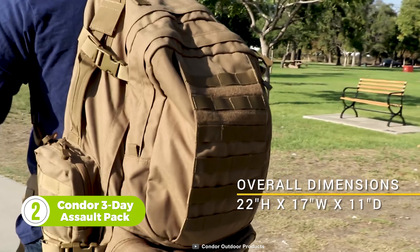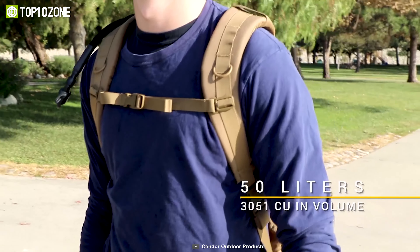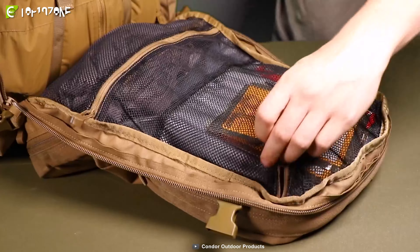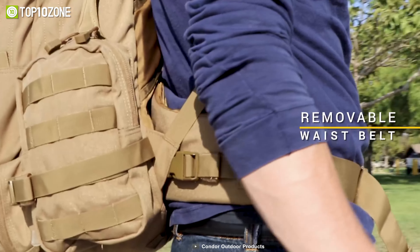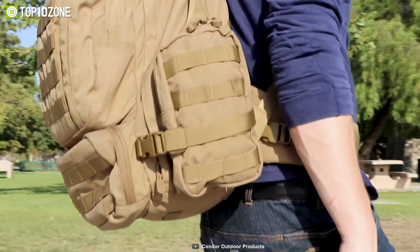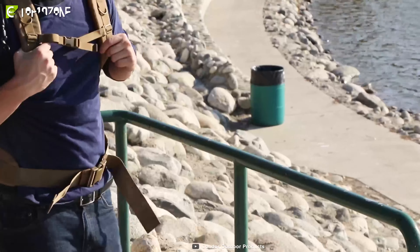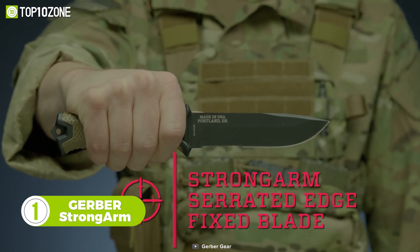Now let's take a look at the Multi-Purpose Condor 3-Day Assault Pack. This backpack is designed to meet the requirements for use in all kinds of rugged outdoor environments. With its large 50-liter volume, you can store plenty of tools and accessories. In total, there are seven pockets, including two large rear pockets. Additionally, it has contour shoulder straps with integrated D-rings for adding modular attachments, plus three heavy-duty handles along with four side compression straps.